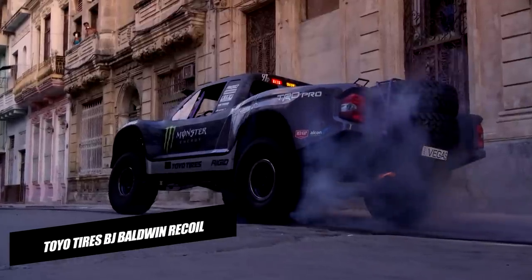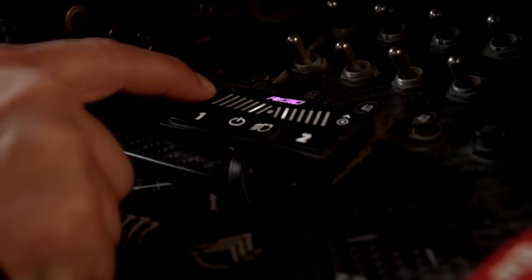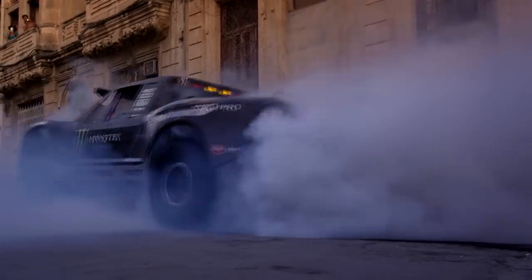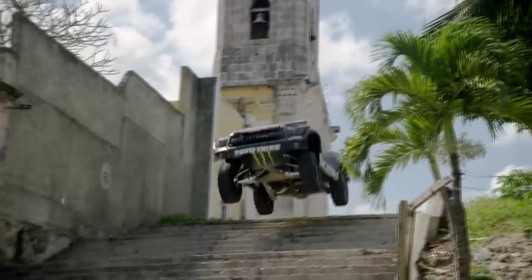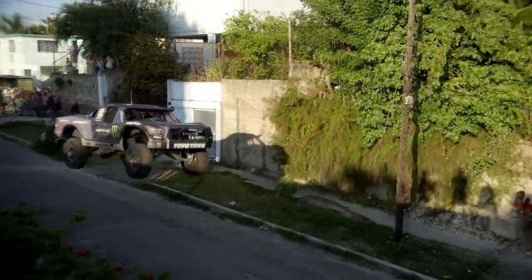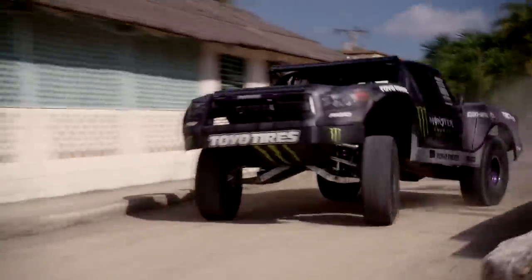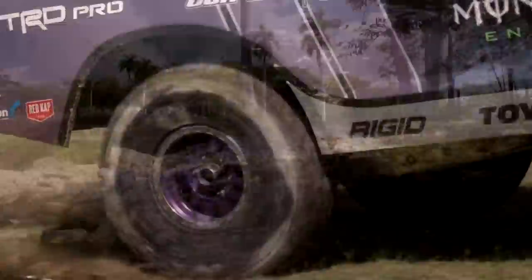Toyo Tires BJ Baldwin. Toyo Tires has unveiled the Ferret, a vehicle driven by off-road champion BJ Baldwin that demonstrates how Toyo Open Country tires can take any vehicle through any terrain. A 1959 British Ferret 4x4 military scout vehicle served as the foundation. It has six massive Toyo Open Country tires mounted on special wheels, two of which are powered by hydraulic motors controlled from within, considerably modified from its original design by Action Vehicle Engineering.